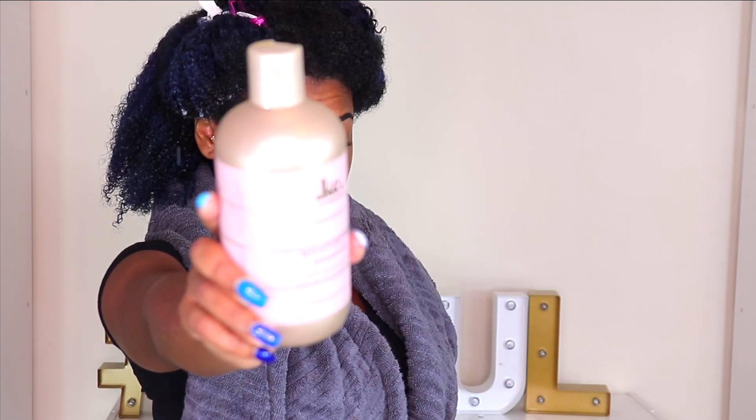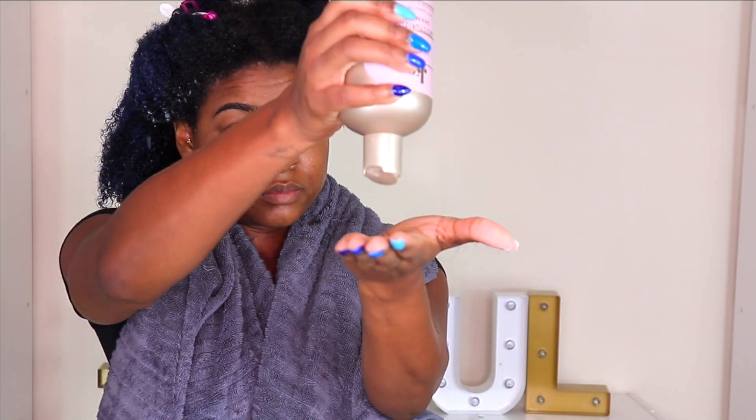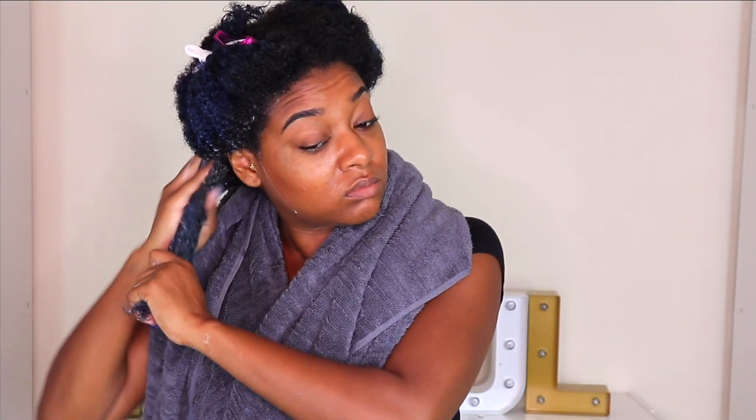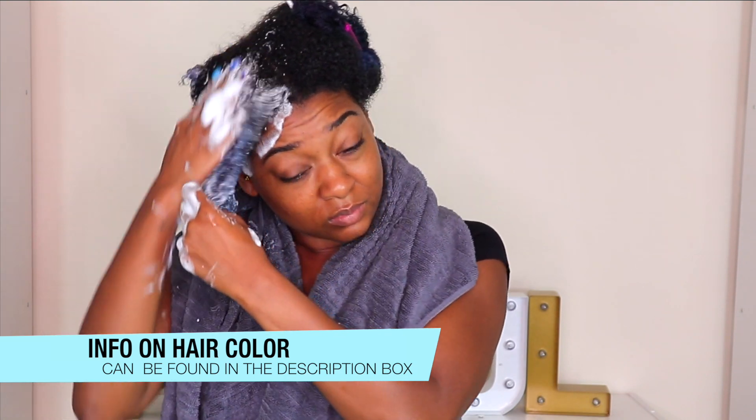Starting off with the moisturizing shampoo — this is definitely a moisturizing shampoo. It lathered up extremely well, so if you like a lot of lather you'll love this. I was able to go through and detangle my hair, and I actually just got my color refreshed and it's not bleeding at all, so this is definitely color safe.